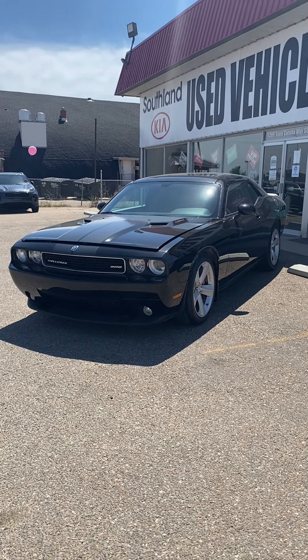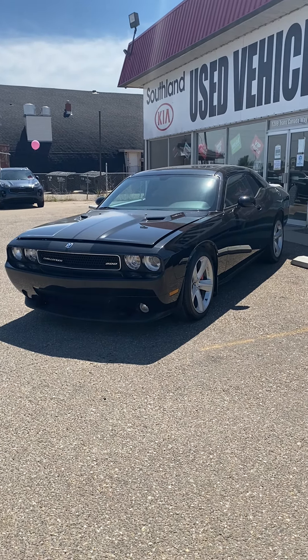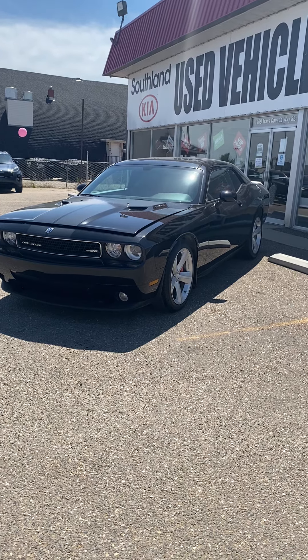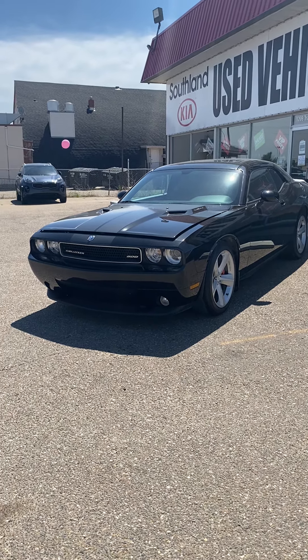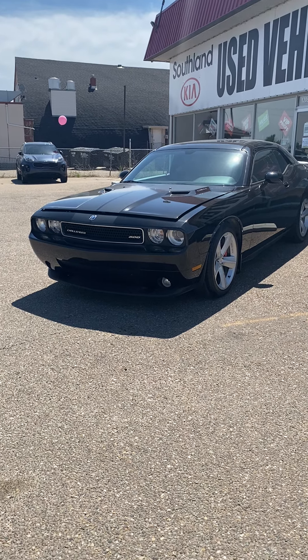All right, folks, I'd like to introduce you to a stunning performance car. This is a 2008 Dodge Challenger SRT8.